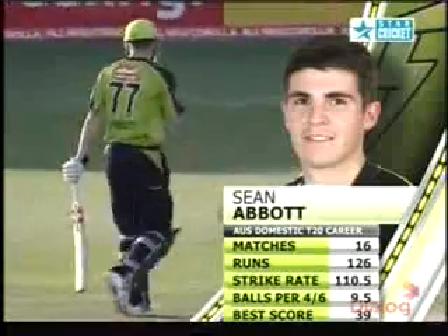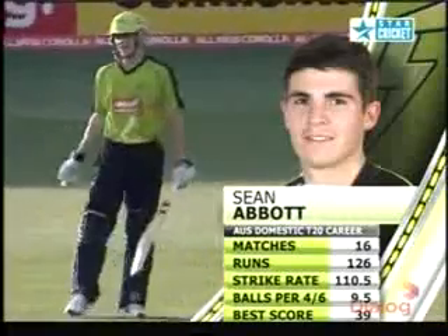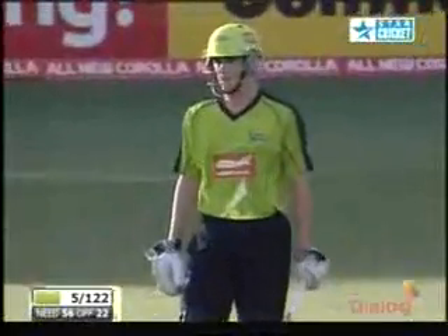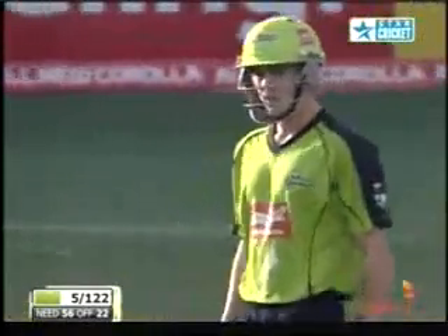Strike rate over 10. Balls for boundary: 9.5. So for every 9.5 balls Lewis faces, he hits a boundary. We need to try and get that down if you're batting in the middle order routine.